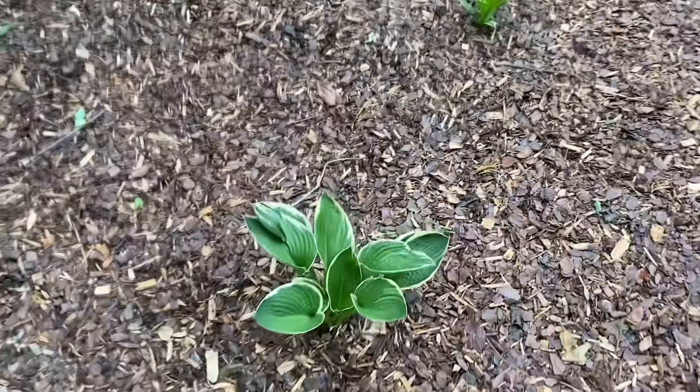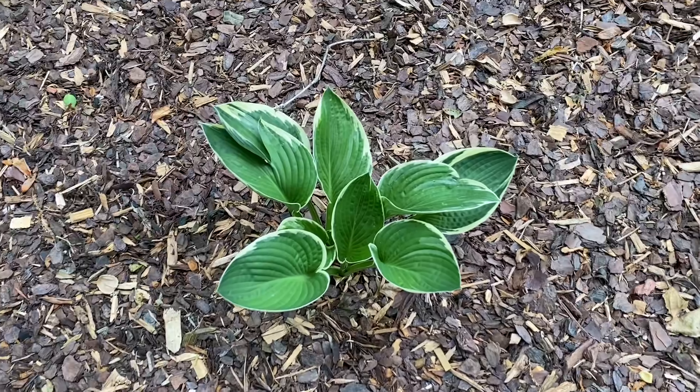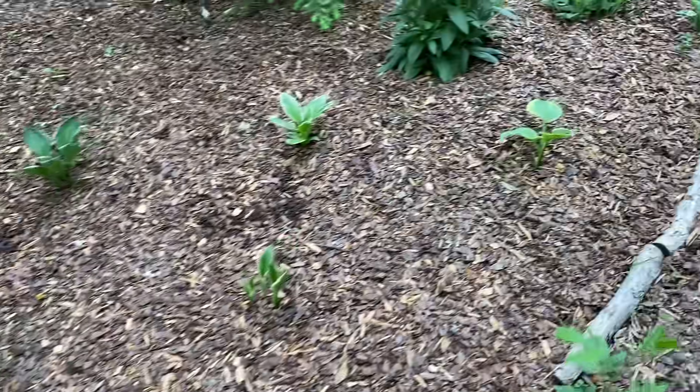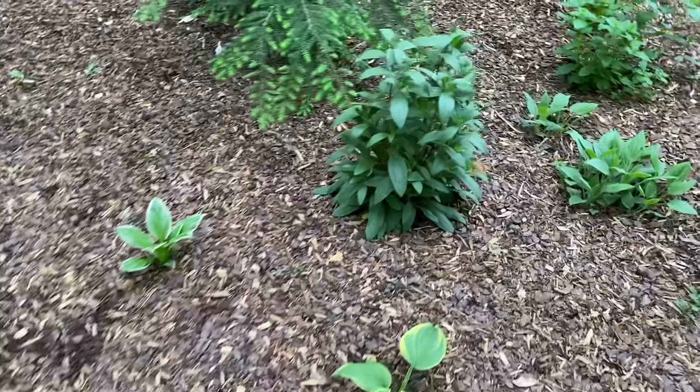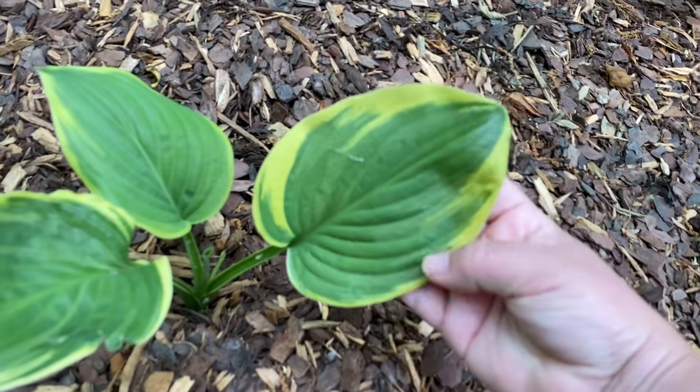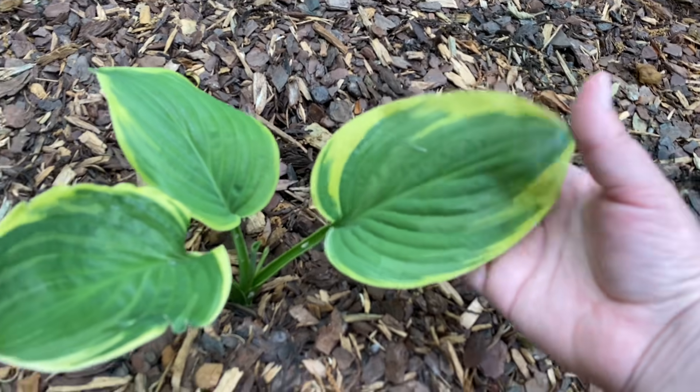I've got hostas and heucheras and some oxalis and really neat ferns, and here's my little bench. As you can see there's a lot of stuff I need to weed. These are some more bare root hostas I got in bulk — here's a different looking one; I like that variegation.